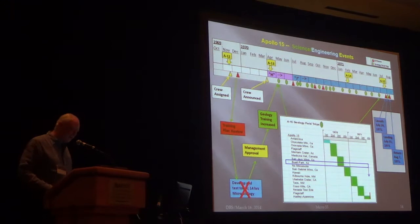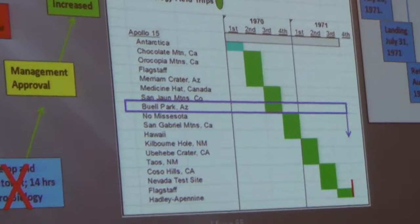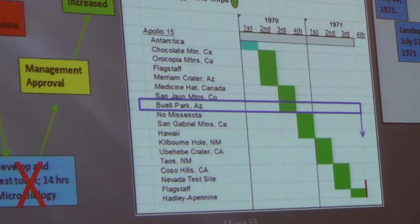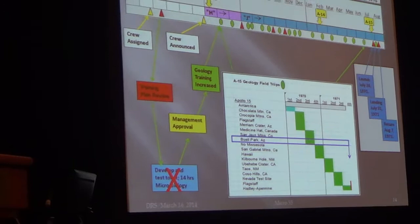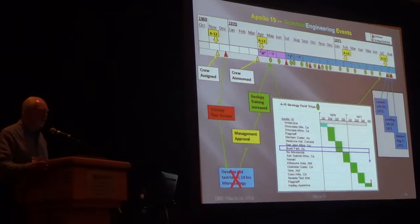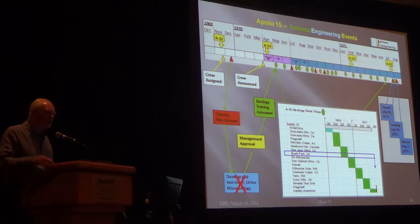One of the key elements were field trips — at least once a month. Jack brought in my favorite professor, Lee Silver from Caltech. Lee was absolutely spectacular, so inspirational. He really got me fired up about going to the field and learning. Lee's technique was different from our prior teachers, who would take us to the field and say 'look at this, this is basalt.' Lee would take you out and ask, 'What's that?' At first it was like, 'I don't know, it's a rock.' 'What kind of rock?' It was a really effective teaching method. Buell Park, Arizona was a significant step in our evolution of science, engineering, and management.